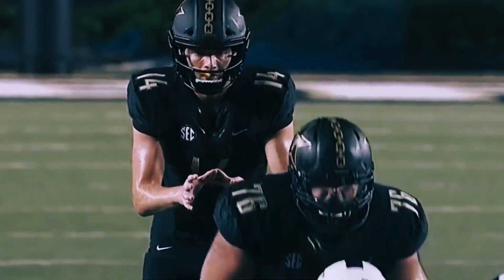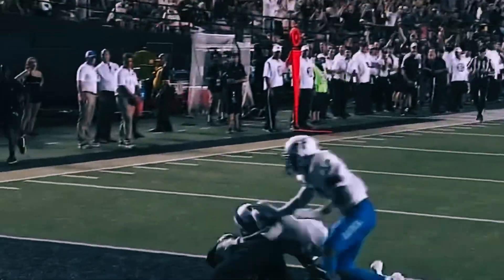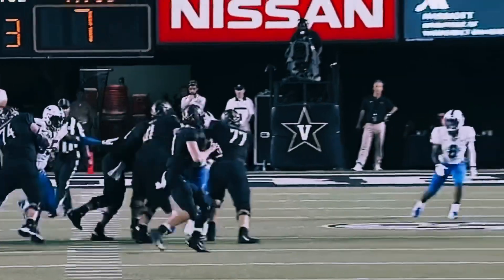Good pre-snap read, and then make a play. Where's the pressure coming — in this case, a four-man rush. Shermer looking for Lipscomb, and he holds on. Touchdown, Vanderbilt.